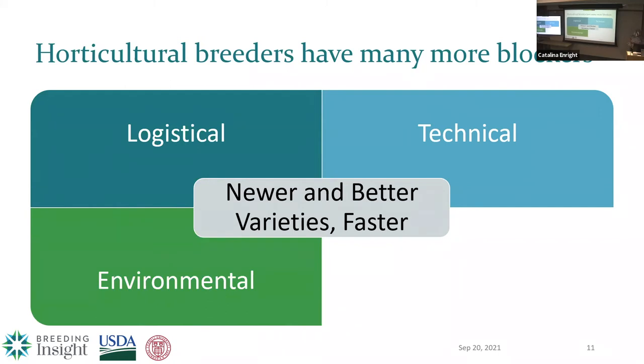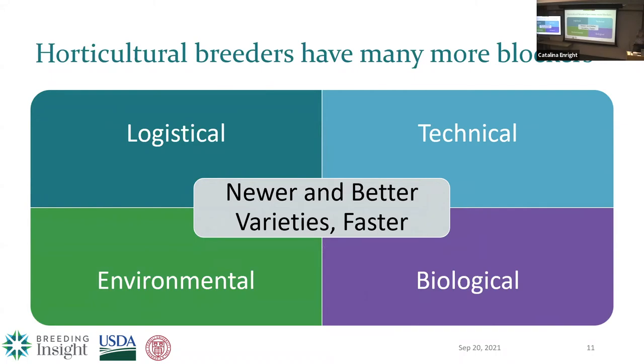Environment is another challenge. If you're a horticultural breeder, how do you make decisions today for the environment 5 to 10 years from now when we've seen it's changing so rapidly that we almost cannot predict it? And biologically, a lot of horticultural crops have complex genomes or are high polyploid, some have non-annual life cycles — biennial or perennial — may have self-incompatibility, and may have long juvenile periods requiring 10 years to reach flowering. Together, all of these can hold a program back, and in many cases needlessly.